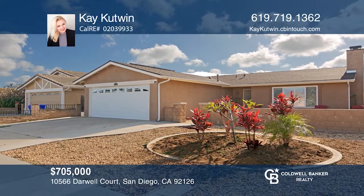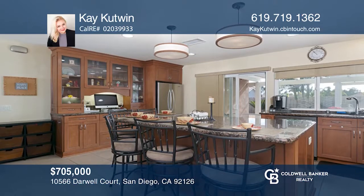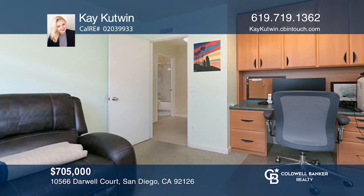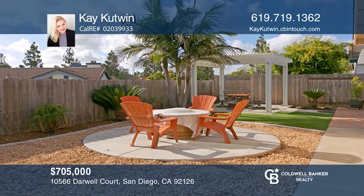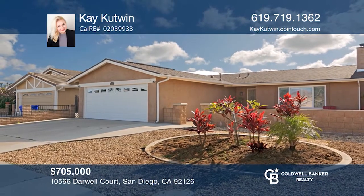This desirable cul-de-sac single-story has been extensively upgraded with newer windows, a newly replaced garage door, and newly redone stucco. Enjoy the gorgeous remodeled spacious kitchen and the open floor concept. Additional features include an own solar system and customized closets with additional shelving. Kay Cutwin has all the details.